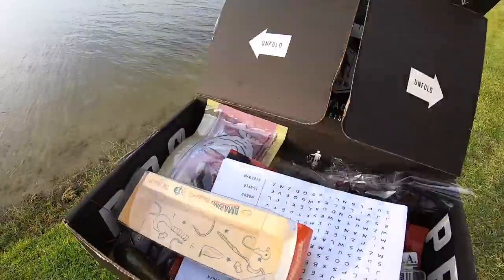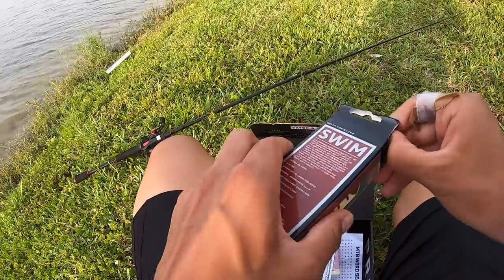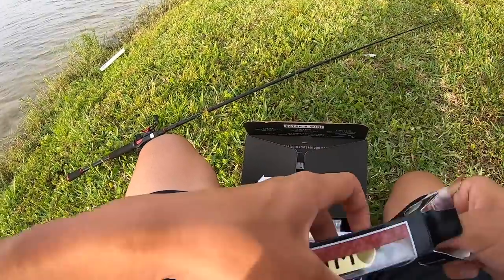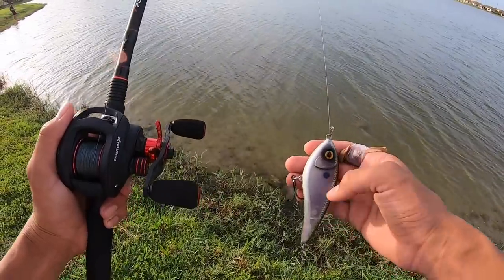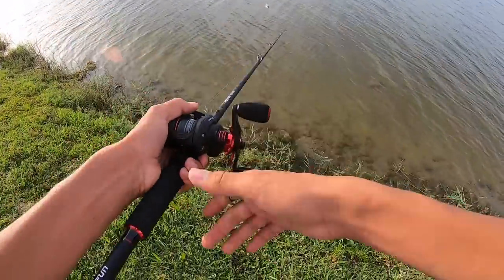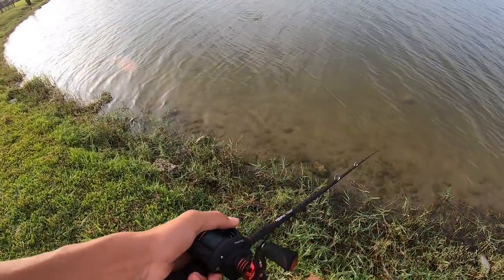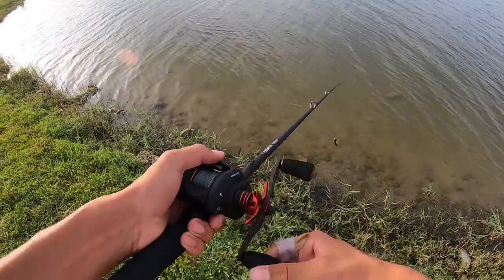Alright guys, next bait — I'm gonna go with this Weston swimbait, this actually looks really sick. This might be really tough to knock off today though, but we'll try. Let's tie this up. Got this Weston swimbait tied up — definitely a pretty big bait. Oh wow, this looks good though, twitching it and reeling it looks really good.